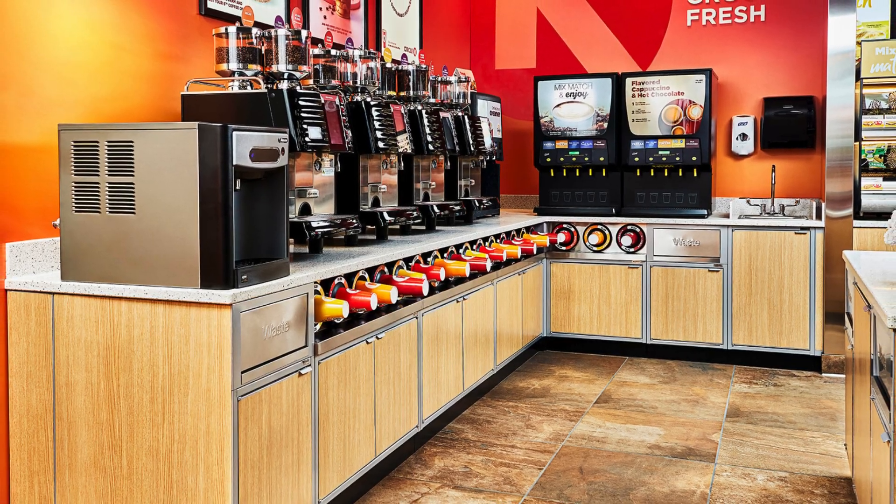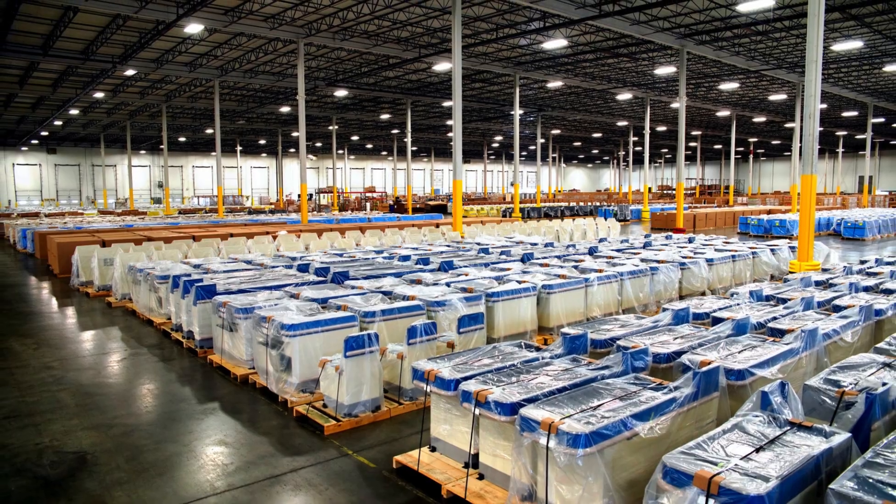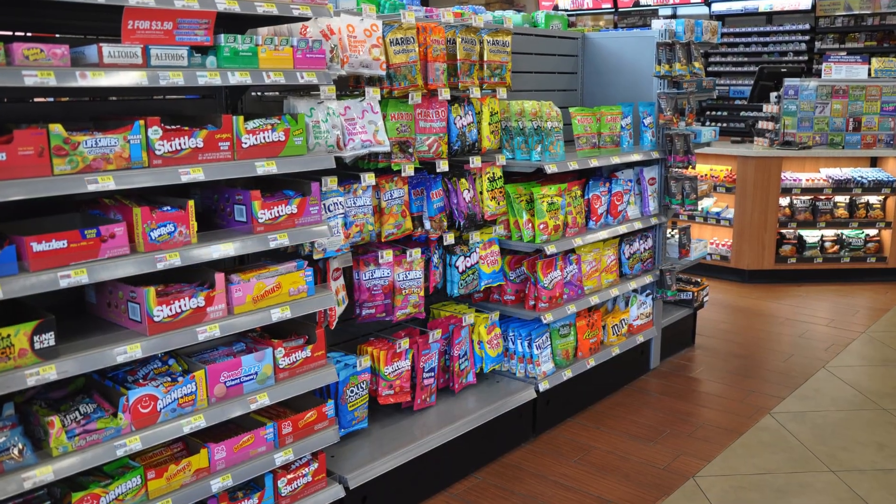Their engineered metal cabinets, shelving, and check stands are built for durability, easy maintenance, and seamless integration.